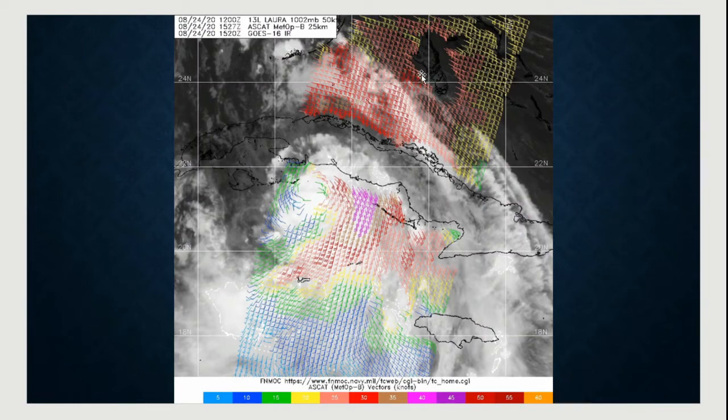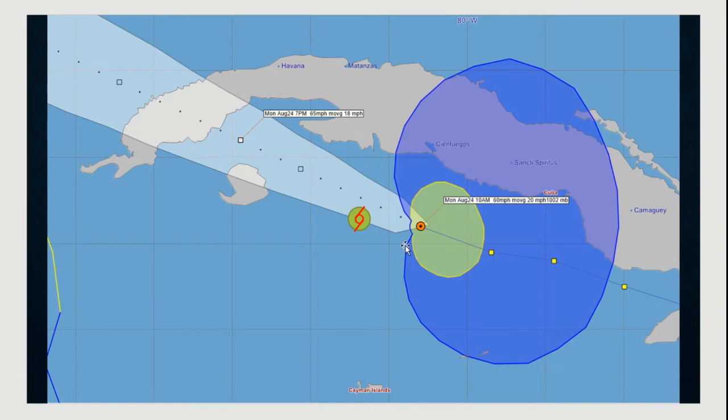We had what we call an ASCAP pass — a satellite pass — where the satellite flies over and senses where the lower-level winds are in the system. We can see a pretty good circulation here, but it's kind of elongated toward the south-southwest. Anywhere along this trough of low pressure in the lower level of the atmosphere, we could actually get a lower-level center reformation. It depends on where the mid-level center is. We have a small low pressure area here and a main center right here.